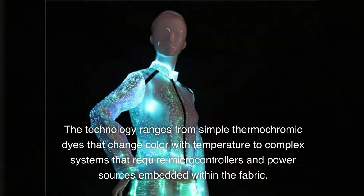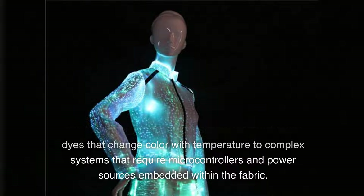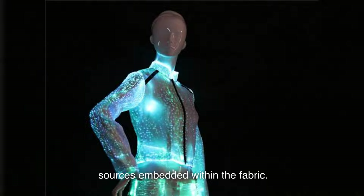The technology ranges from simple thermochromic dyes that change color with temperature to complex systems that require microcontrollers and power sources embedded within the fabric.